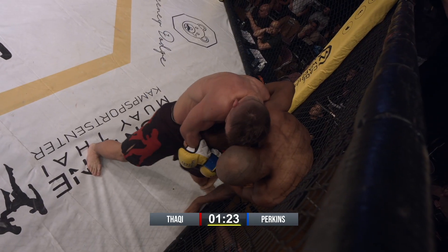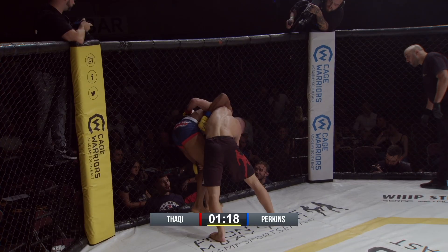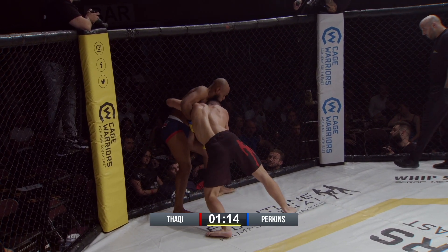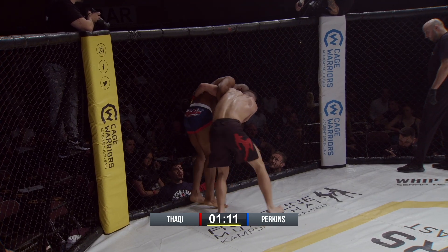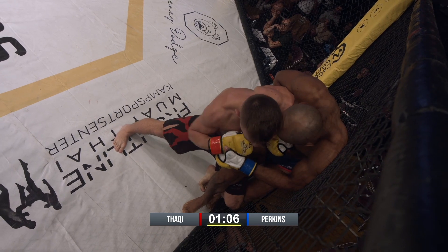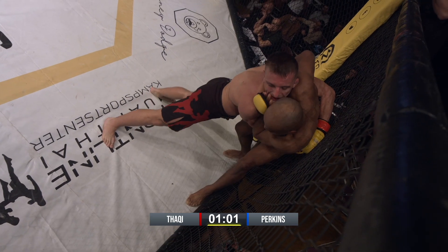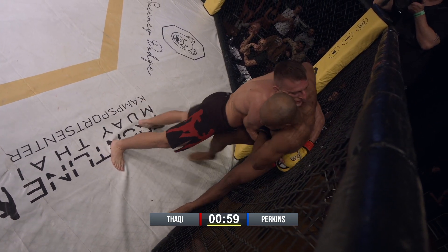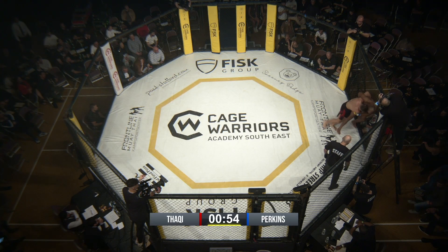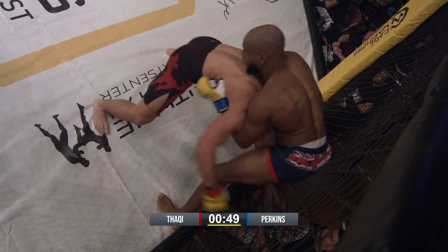Perkins defending this nicely so far. Let's see a foot stomp — I love a foot stomp. Perkins is doing everything that his corner is telling him to do. He's staying heavy, he's not rushing anything. It's just Thakki's head placement that makes it really difficult for Perkins to get out of this position. A throw there from Perkins doesn't come off for him.